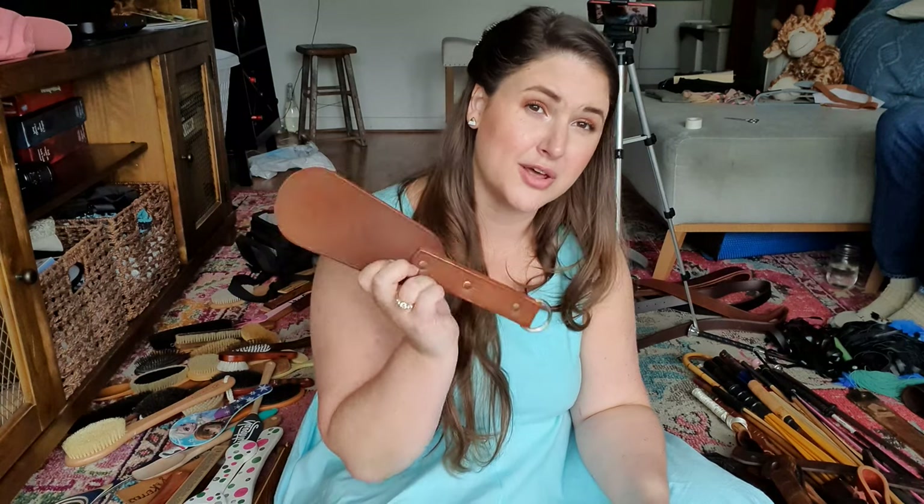This is an Ouch UK paddle. It's lovely and I will keep it because I don't have very many leather paddles, but it is a little floppy and kind of hard to control in reality. It's not my favorite, but I do love them and I love a lot of their stuff.